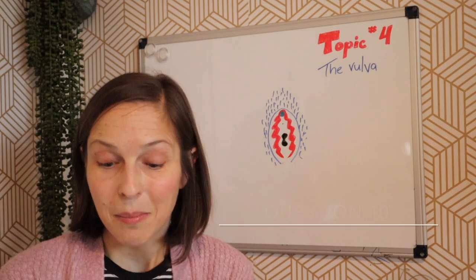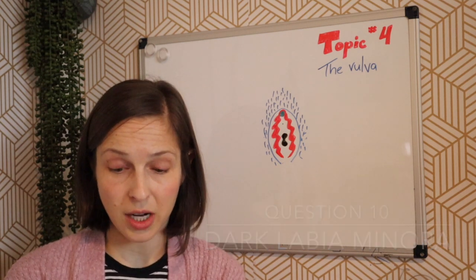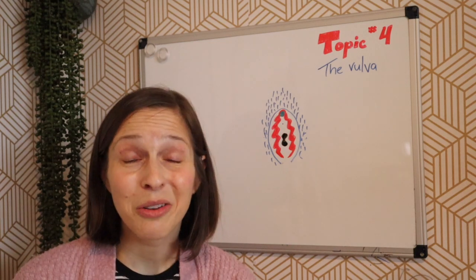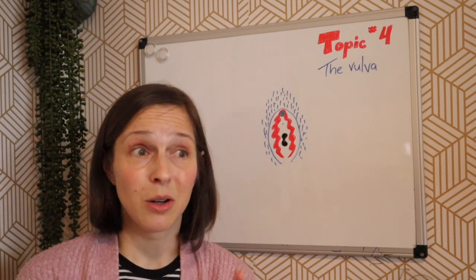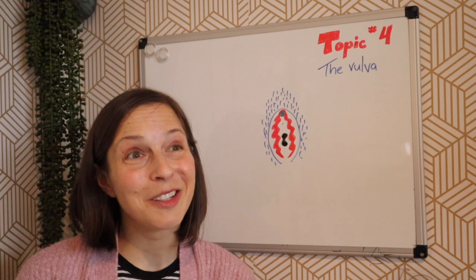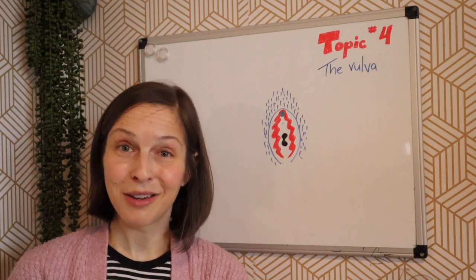Question ten: my labia are pretty big and they're really dark at the tip — is there any way I can lighten my vagina? Try not to worry about it. It is totally healthy and normal to have darker skin there. It can be a little pinker or lighter than your surrounding skin, or it can be dark on the edges. What you have is pretty normal and pretty wonderful. And that'll do it for this round of 22 in 22.